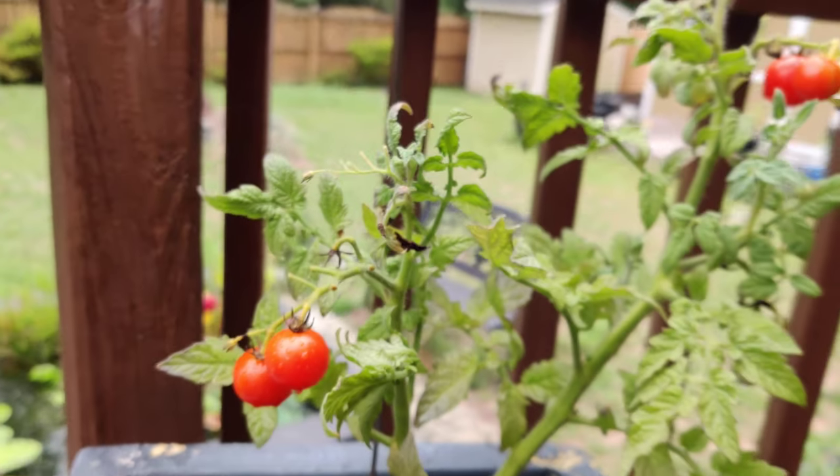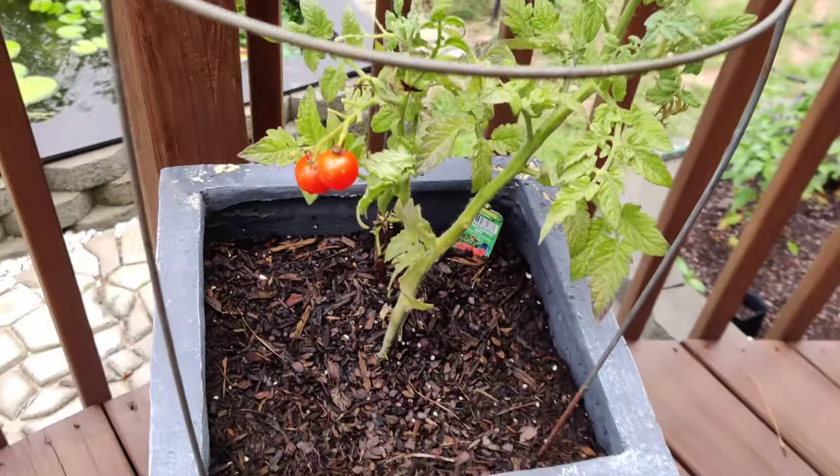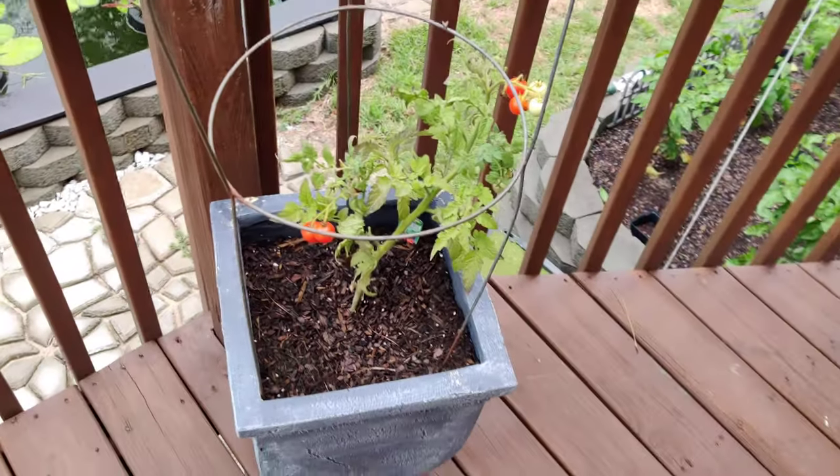Hey guys, Matt here with Miss That Podsauce. I thought we'd go ahead and do a garden update today.